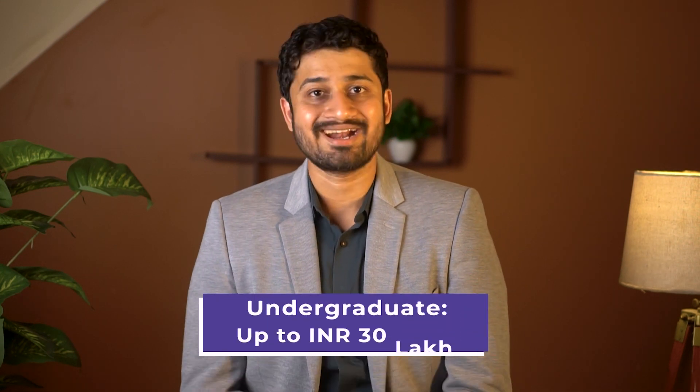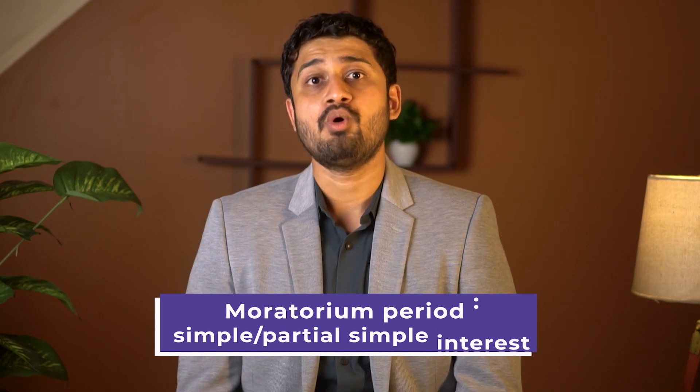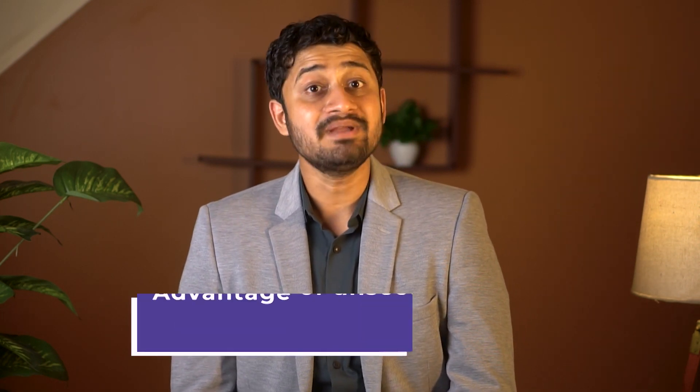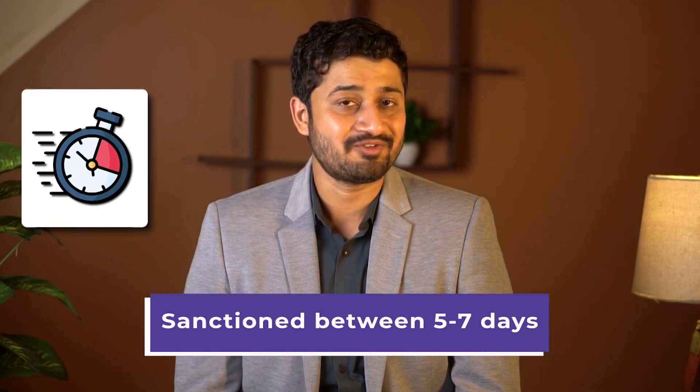Generally, banks and NBFCs are considered for unsecured loans. Students can get up to 80 lakhs for post-grad courses and 30 lakhs for undergrad courses. However, during the moratorium period, students are required to pay simple or partial simple interest. One of the biggest advantages of unsecured loans is that they take less processing time and generally get sanctioned in 5-7 days.